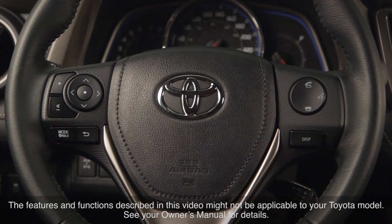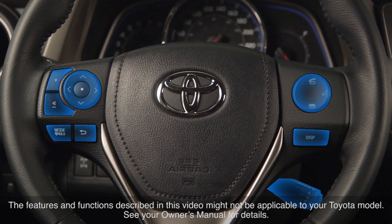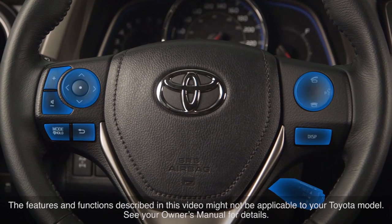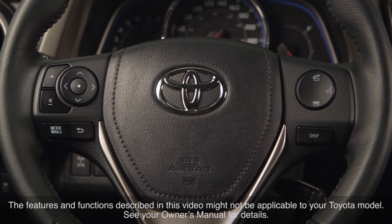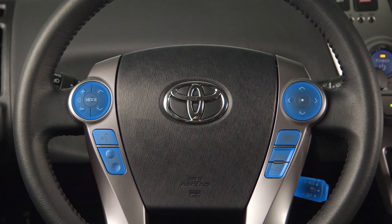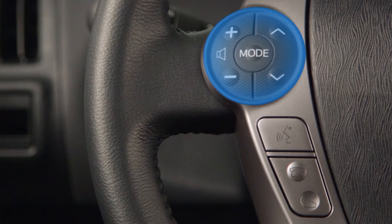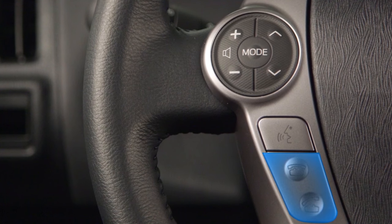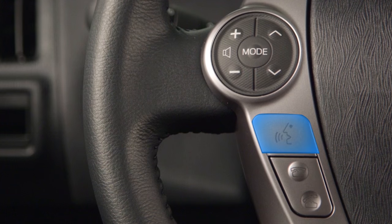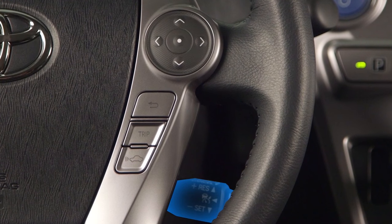Many Toyota vehicles feature steering wheel mounted controls for a variety of functions, ranging from audio and Bluetooth operation to cruise control. Specific controls and their locations may vary from model to model, but typically they may include audio control, Bluetooth phone, voice command, meter display, and cruise control switches.